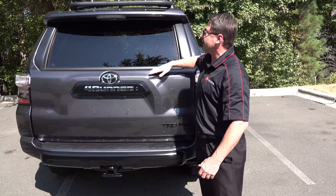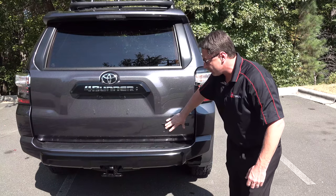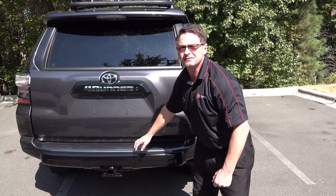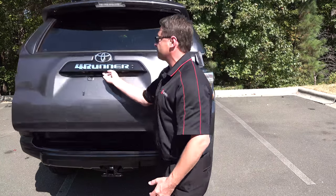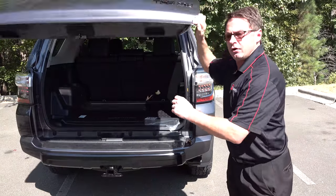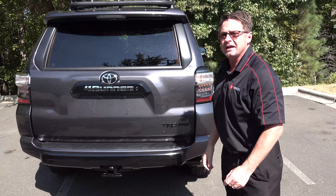The back glass lowers and you can control that from the front of the car. Backup camera here. TRD Pro badge in black. It's a 5,000-pound tow capacity — 5-0-0-0. Four and seven pin connectors are attached. And we've got a new cat-back exhaust with the 2020 TRD Pro. You guys want to hear it?